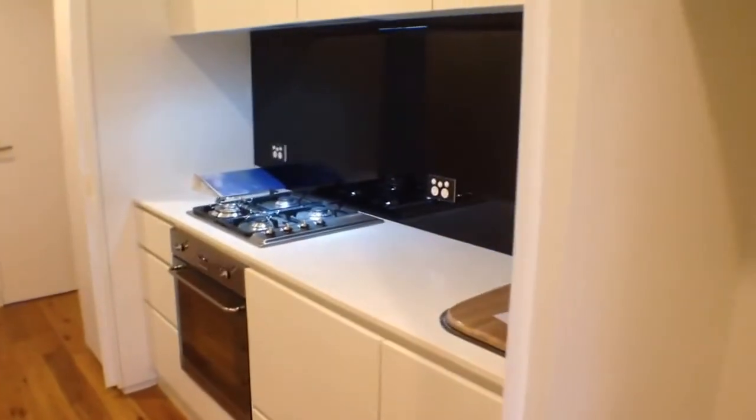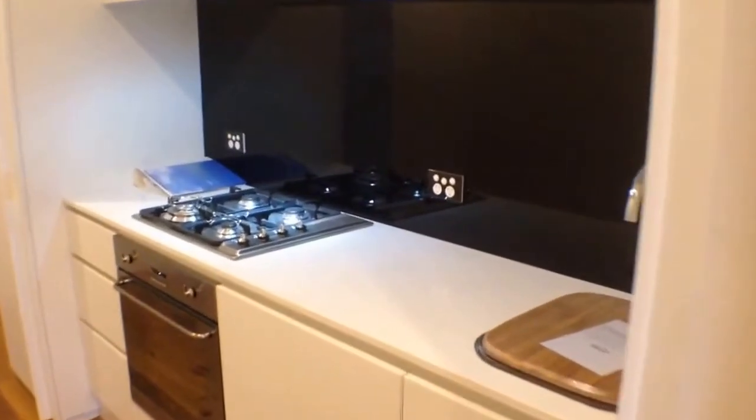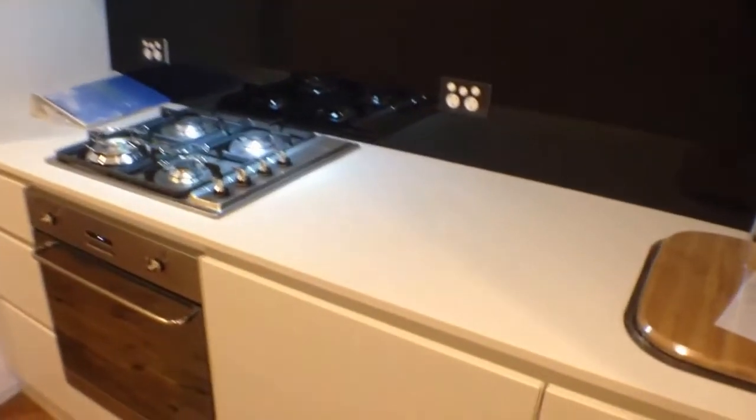You've got a spot here for your fridge, followed by some stone bench tops and Smeg stainless steel appliances including oven, cooktop, glass splashbacks, and there's even a dish drawer. Good pantry space too.